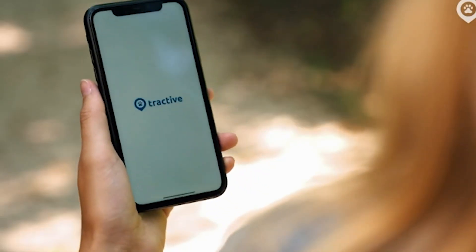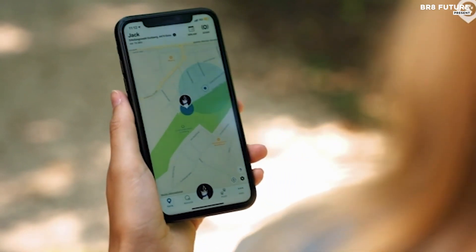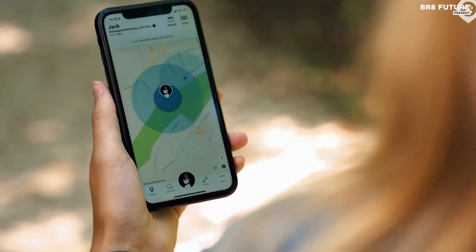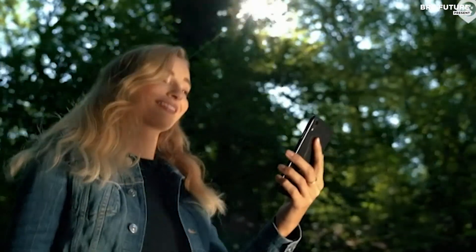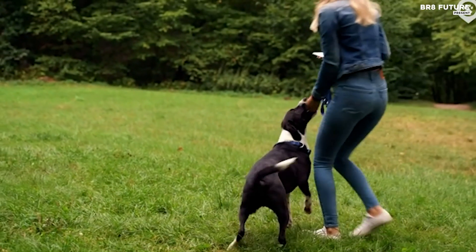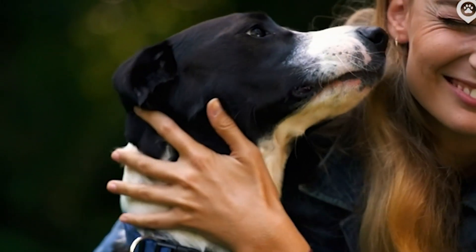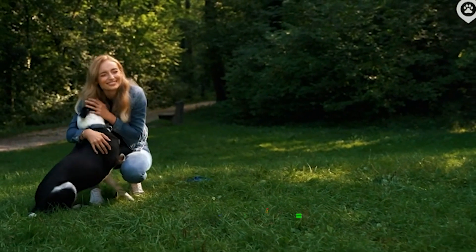Tractive offers worldwide location tracking, covering the USA, Canada, and 175-plus other countries. Tractive offers flexible subscription plans, starting at just $5 per month. Try it risk-free with a 30-day money-back guarantee, all for an attractive price of $49.